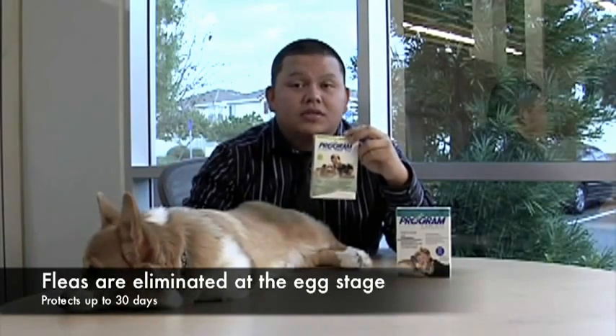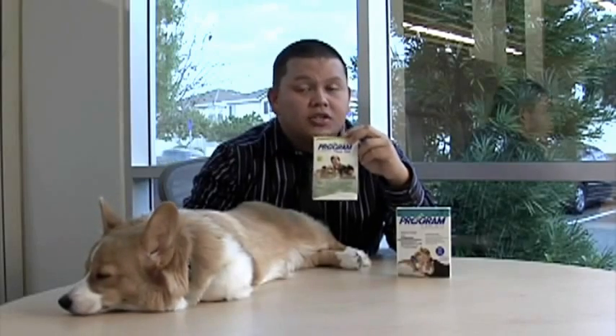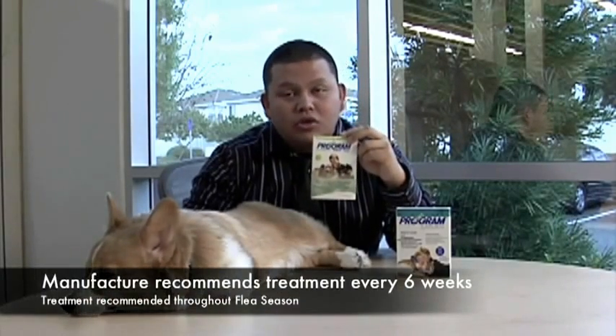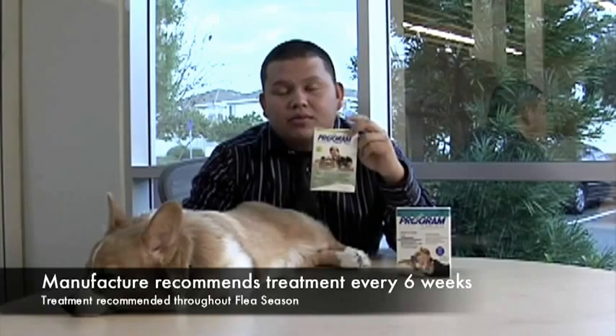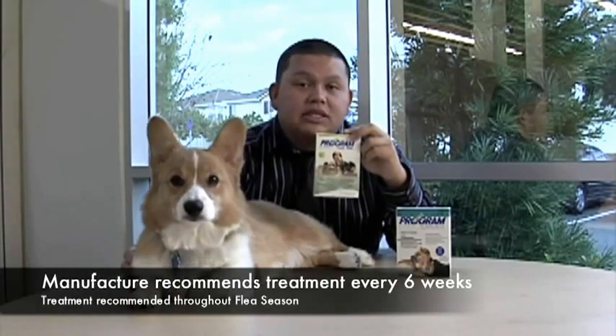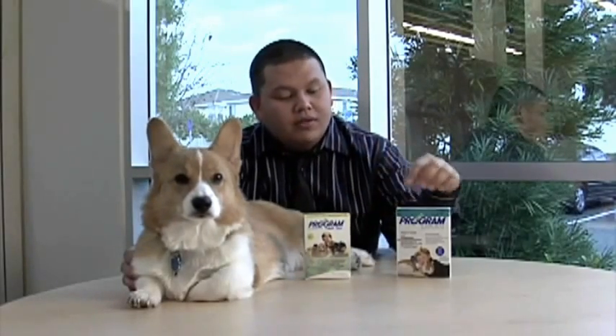Just like the other flea preventatives, it offers protection after 30 days. The manufacturer suggests that you keep your pet on a treatment every six weeks for the whole flea season. That's for the flavored tablets.